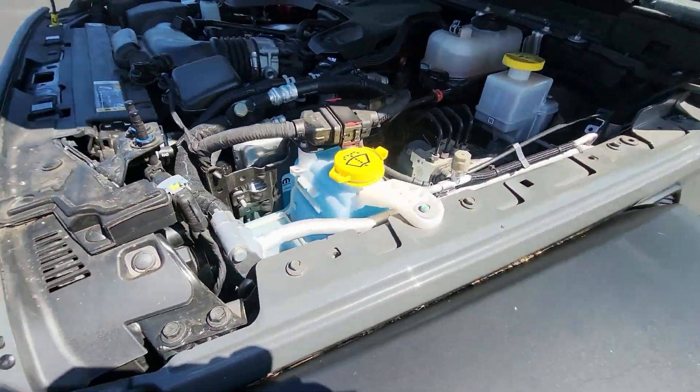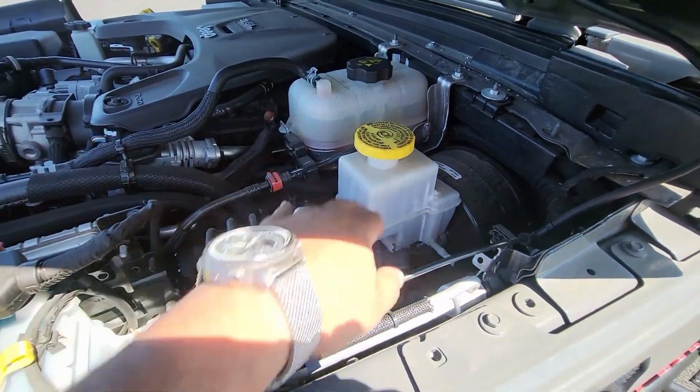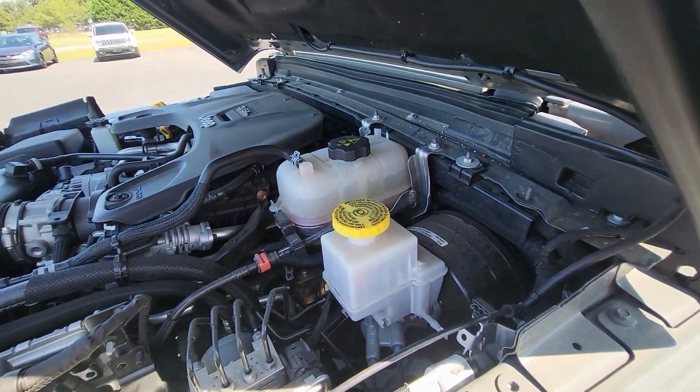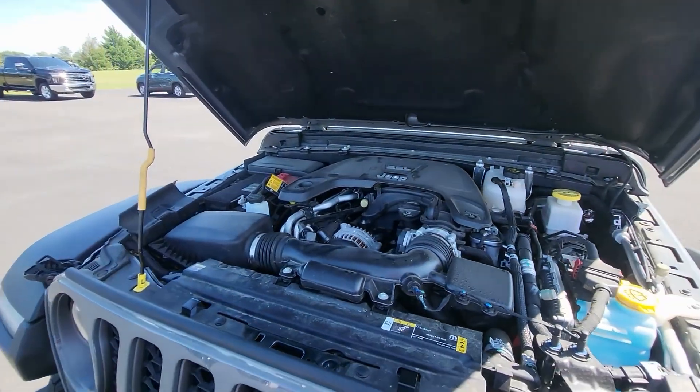On the other side you have the dipstick, windshield washer fluid, brake fluid, and coolant. Pretty simple layout — not too much fuss.